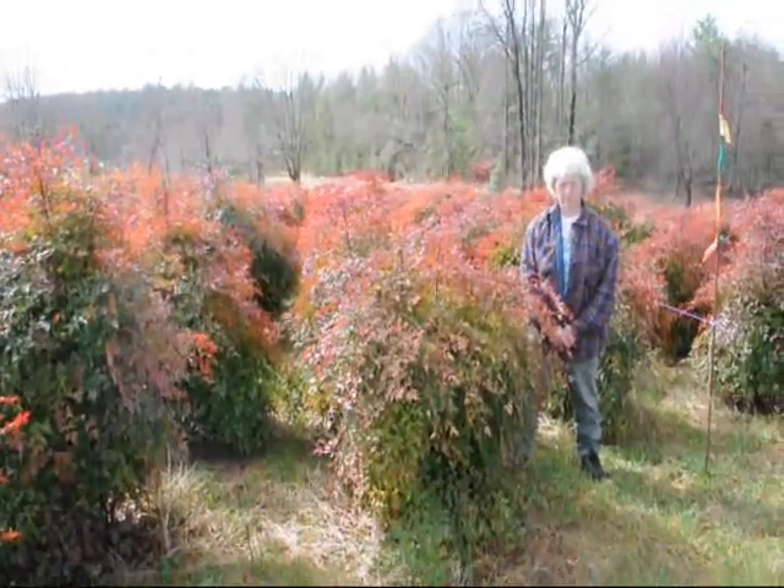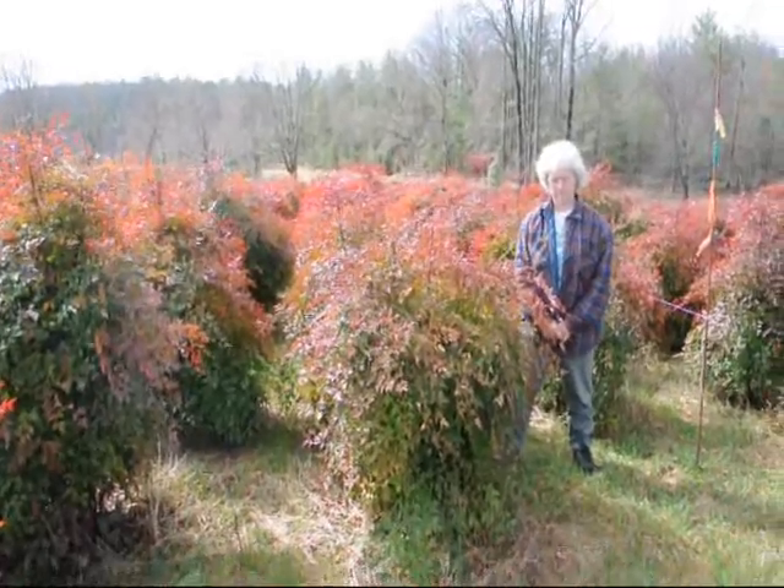Real nice evergreen — only gets to be about five to six feet. These are nice heavy plants.